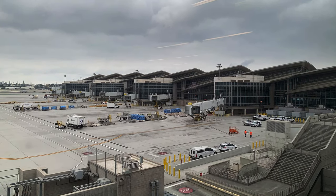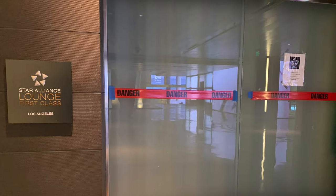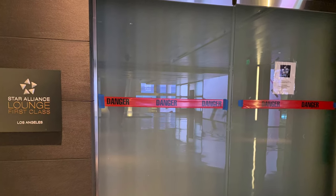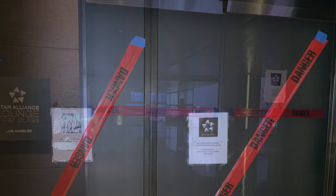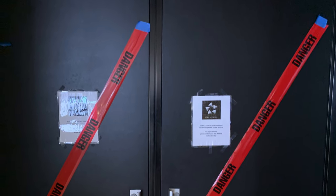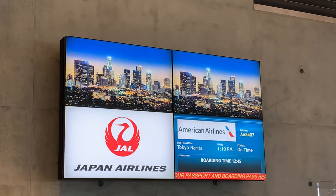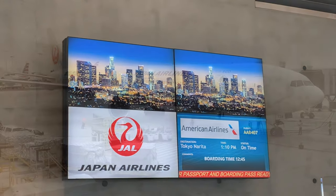Hello YouTube travelers, and greetings from a sad, lifeless, and loungeless Tom Bradley International Terminal in Los Angeles. But fret not, things will be looking up soon. It's the last week of October 2020, and today on the Gentlemen of Fortune channel we'll be traveling to Tokyo Narita on board Japan Airlines 777-300ER.